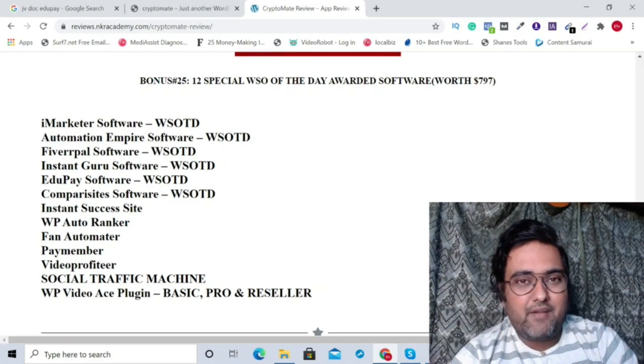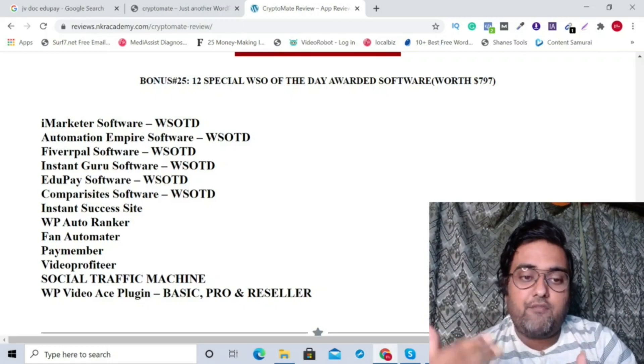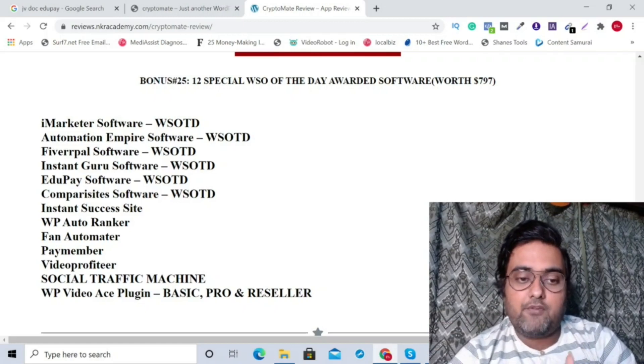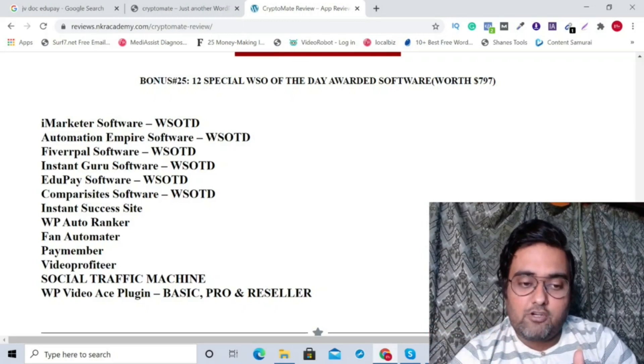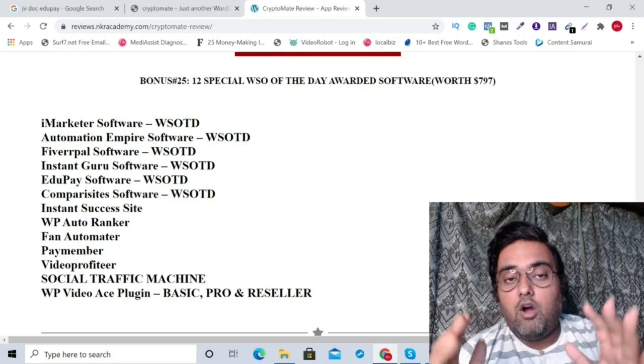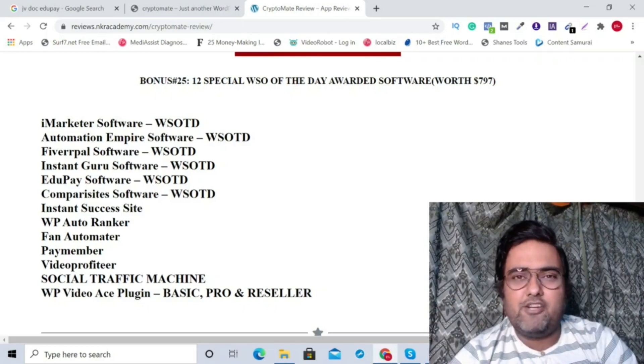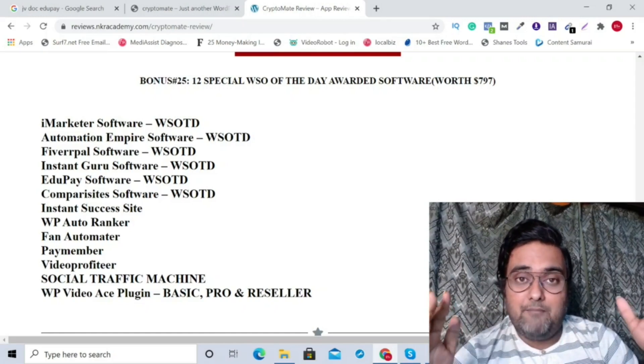The best part is an exclusive deal with Dan, through which he's providing all of his previous softwares: iMarketer, Automation Empire, Fiverpal, Instant Guru, Edupay, Comparisite, Instant Success Site, WP Auto Ranker, Fan Automator, Paymember, Video Profiter, Social Traffic Machine, and WP Video Ace plugin. All of this you are going to get even if you purchase only the front end of Cryptomate, which is going to cost you around 17 bucks.